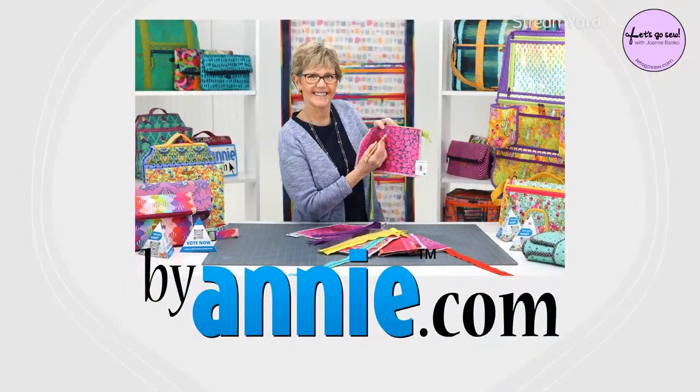Welcome to the Let's Go Sew live show where sewing enthusiasts gather to learn more about their machines and be inspired to sew beautiful things. My guest tonight is none other than Annie Unrein from BuyAnnie.com. Annie is a creative lifetime quilter who has been designing patterns and teaching since 2000. Her easy-to-understand patterns include complete instructions to guide makers every step of the way, with a focus on practical and very useful projects. Annie's patterns appeal to sewing enthusiasts of all ages and all levels and serve as a great base even for classes.